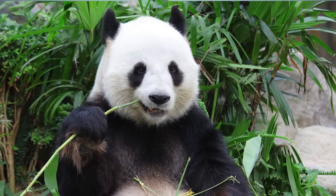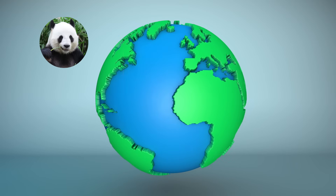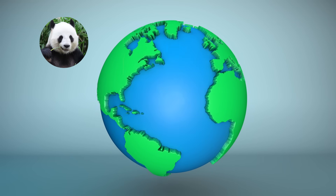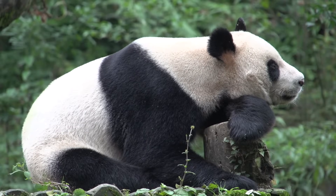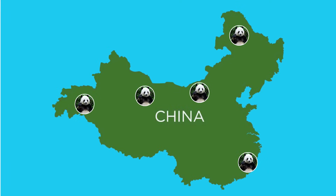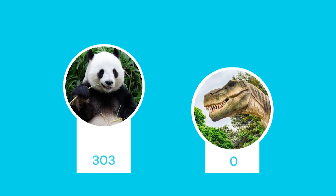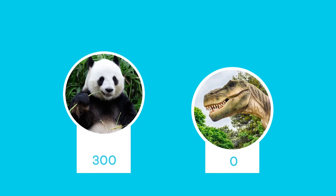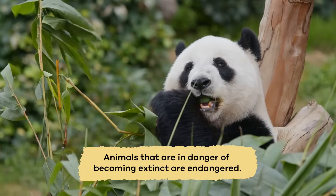What about our other animal? Are there giant pandas still around on Earth? If you said yes, you are right. You may have even seen one at a zoo. Unfortunately, there are not a lot of giant pandas left, which means that they are in danger of becoming extinct, just like the dinosaurs. This means that giant pandas are endangered.